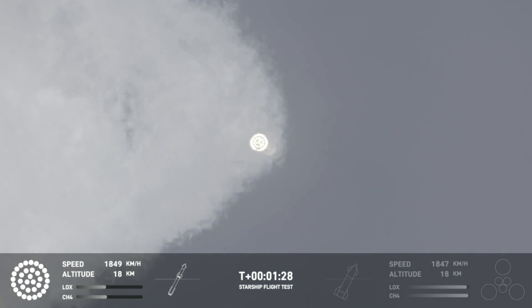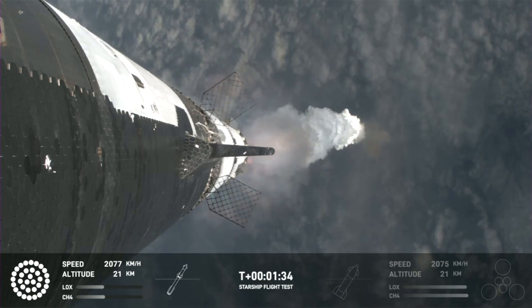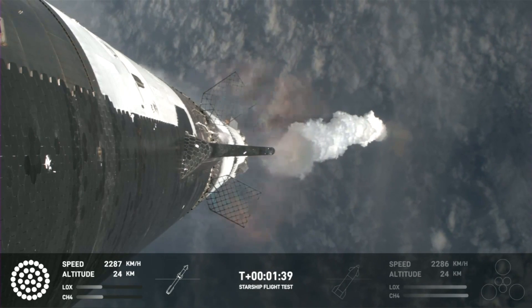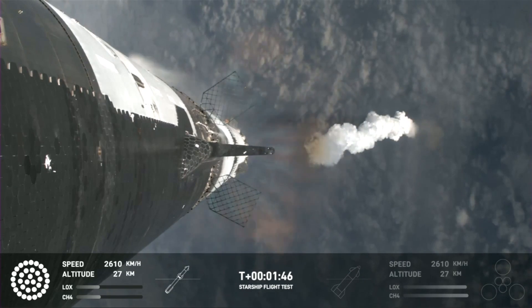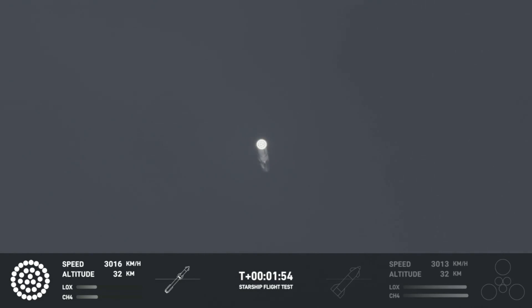The next major milestone is going to be the hot staging maneuver, coming up in just about 90 seconds. To do that, we're going to shut down all but the three center Raptor engines on Super Heavy — that'll be our MECO, main engines cut off. Then the clamps holding the two stages together will release. Starship's second stage will ignite its engines, the RVACs first, then the sea-level engines right after. The sea-level engines will be splayed out at about a 15-degree angle, so if you look close and we get good tracking you might be able to see those.